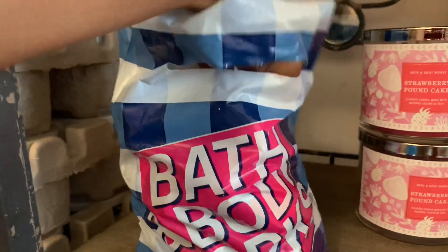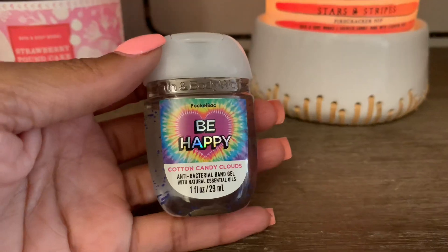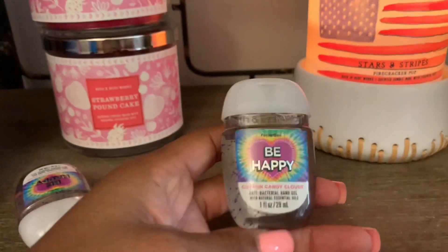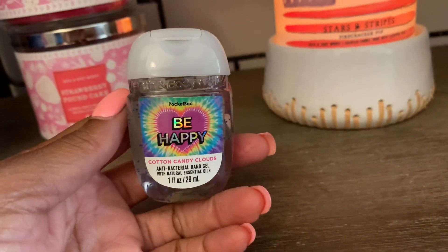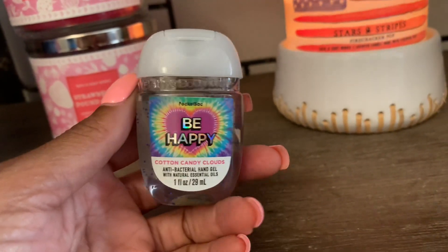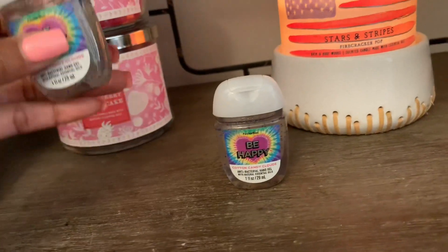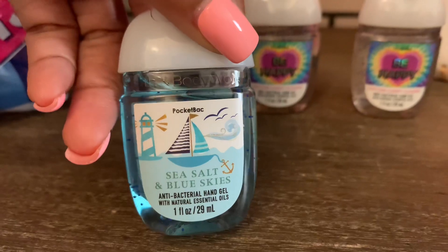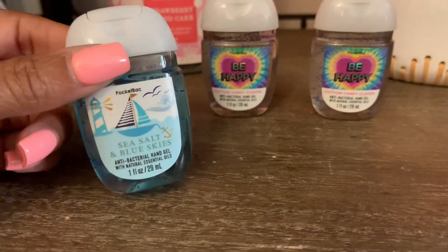Now for what I picked up in store: some pocket bacs. I finally came across Cotton Candy Clouds, which smells exactly like boardwalk taffy. The lasting power of Cotton Candy Clouds as a hand sanitizer is amazing — it's a strong one and smells great. I picked up five of them. I also picked up Sea Salt and Blue Skies, which I've never tried. I love sea salt and beachy notes, so I'm pretty sure I'd like this one.